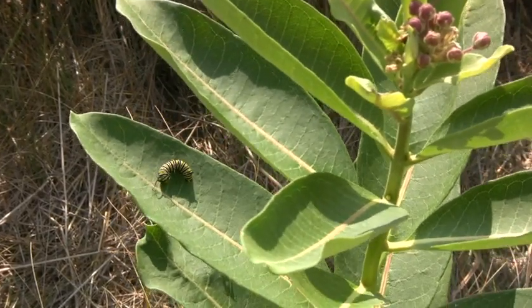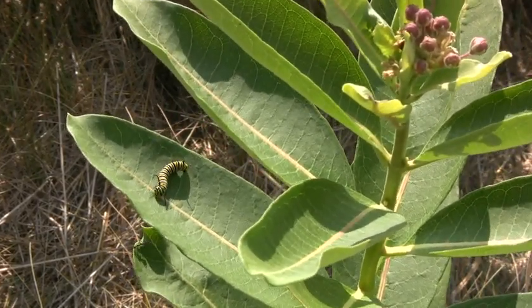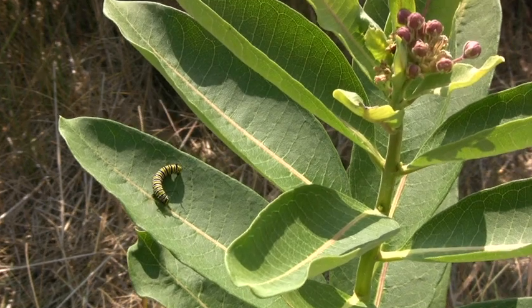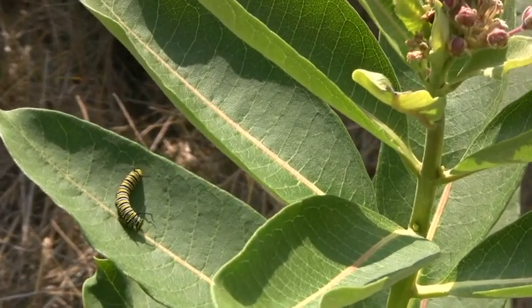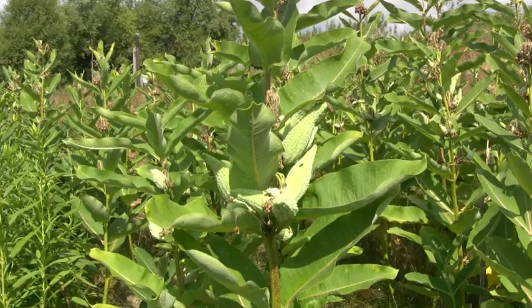If we're to protect this species at risk, we really all need to work together to protect them throughout their entire migratory range. Some of the leading monarch scientists think that within about 10 to 15 years we may not have monarch butterflies flying around in our backyard if we don't do things to protect and conserve their habitat.